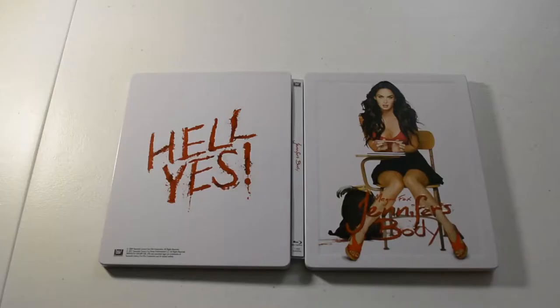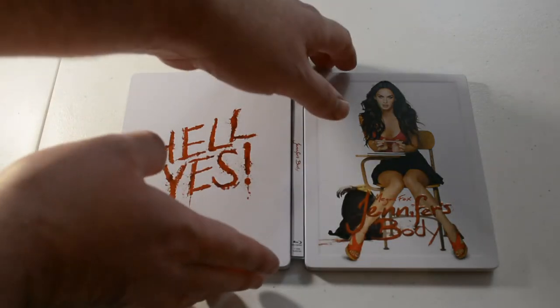Hey everyone, this is Kevin here, Movie Collector Maniac. This is part two of my steelbook, metal tin, and metal pack collection. Got Jennifer's Body Blu-ray steelbook.